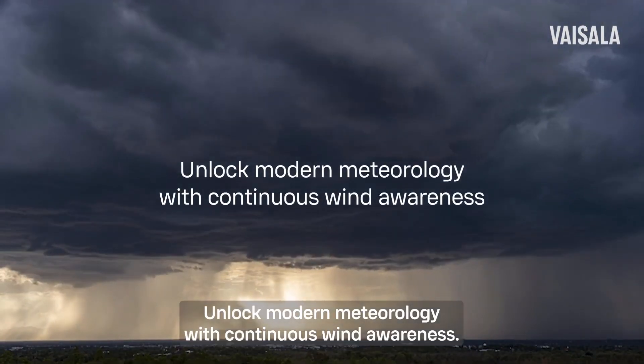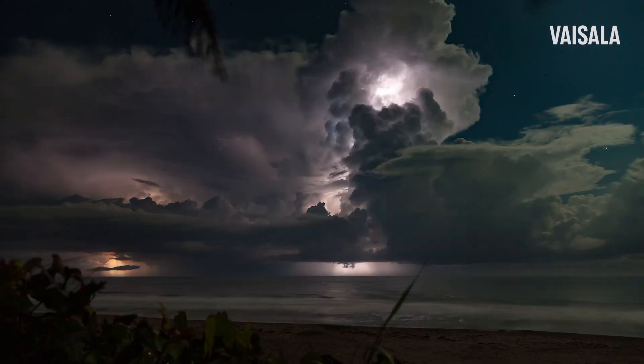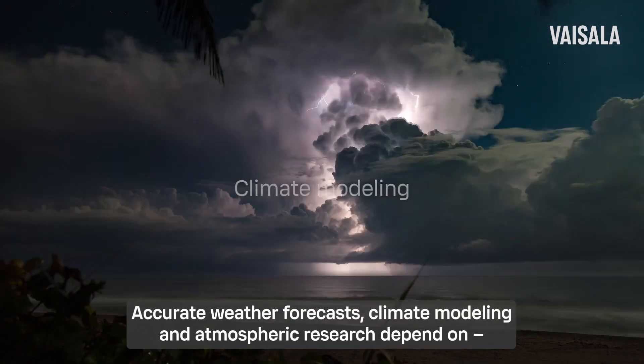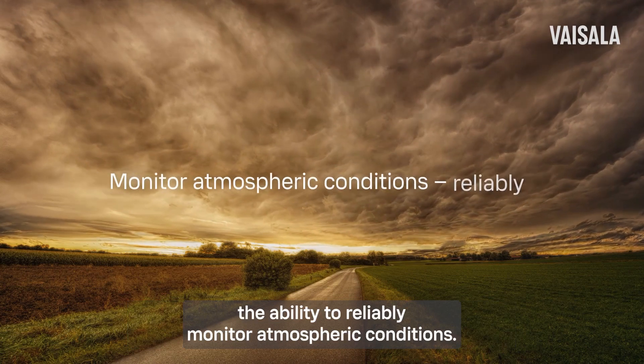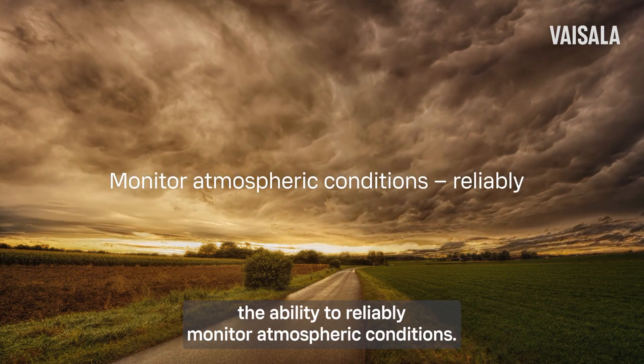Unlock modern meteorology with continuous wind awareness. Accurate weather forecasts, climate modeling, and atmospheric research depend on the ability to reliably monitor atmospheric conditions.